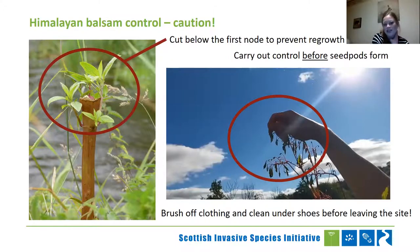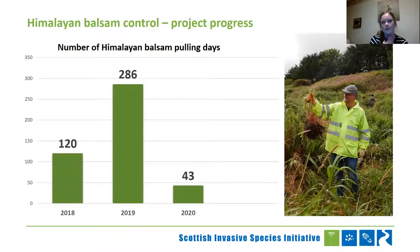Here are some impressive stats for over the last three years working with volunteers on balsam pulling days. In 2018, we started off with 120 days of pulling with volunteers. We ramped that up in 2019 to 286 days. Obviously COVID-19 threw a spanner in the works in 2020, but volunteers still fantastically came out with us to pull for 43 days. This is a great activity because people can still get out safely, socially distance on the riverbank, be outside with people, and do something good for nature. I think that will have helped a lot of people with their mental health, especially last year. Huge thanks as always to our volunteers.